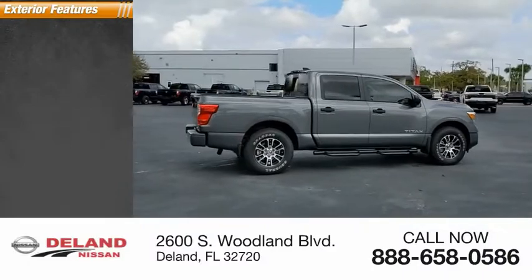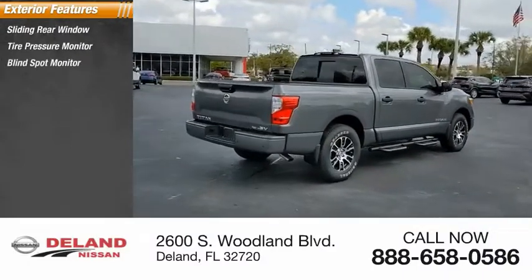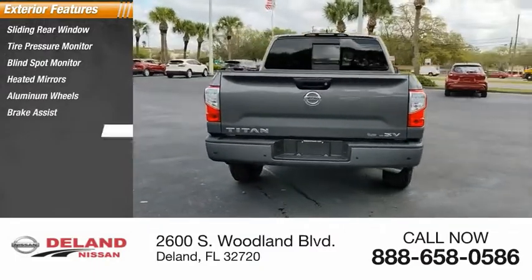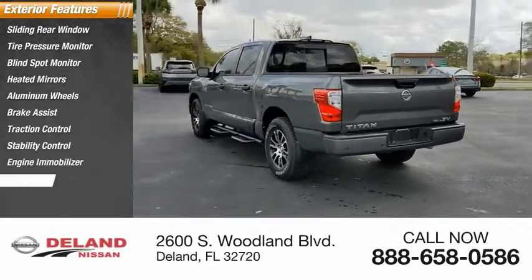Here are some of this vehicle's great options: sliding rear window, tire pressure monitor, blind spot monitor, heated mirrors, aluminum wheels, brake assist, traction control, stability control, engine immobilizer, rear wheel drive.